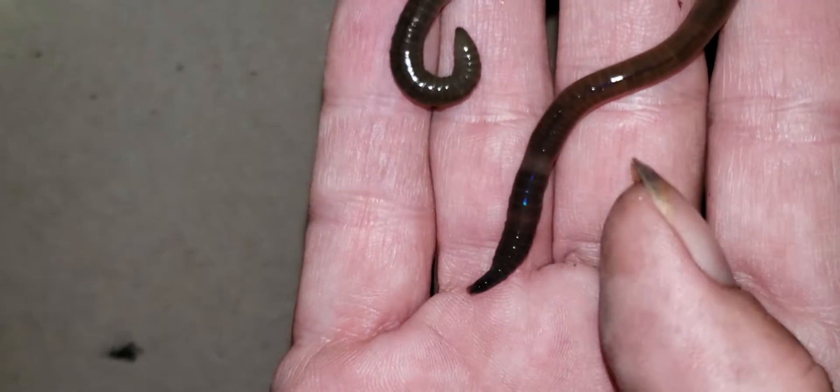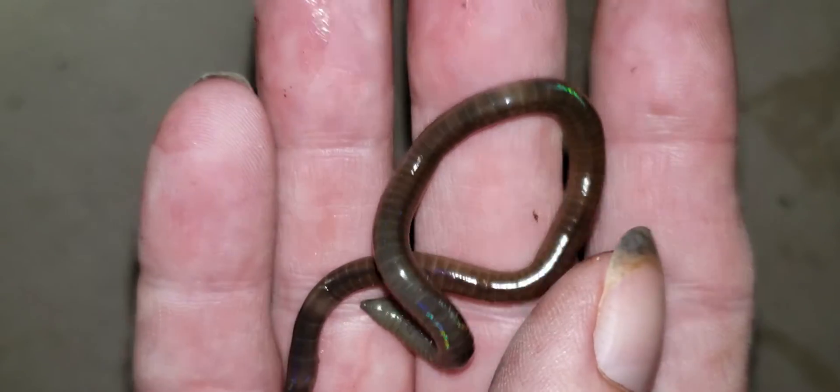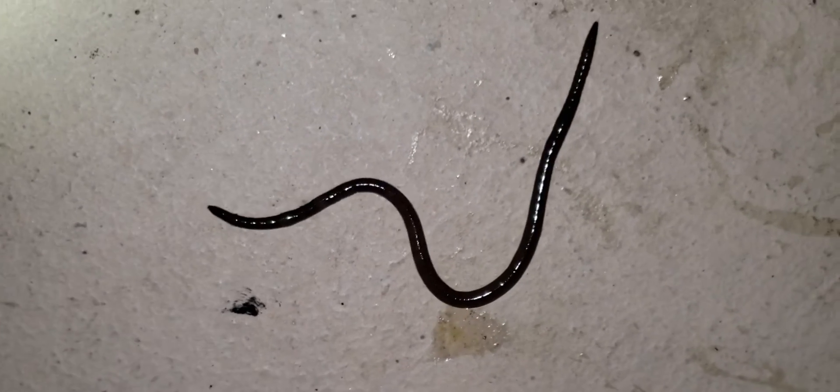They also don't have the typical segmentation like an earthworm does. They don't like to be touched — I think he's getting tired of me messing with them. They move just like a snake, and initially I thought this was a baby snake. But then I found so many of them in different areas, I was like, no, this is not a snake — but it's also not your typical earthworm either.